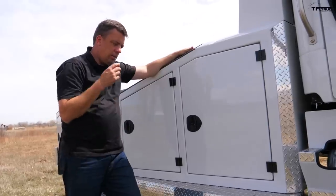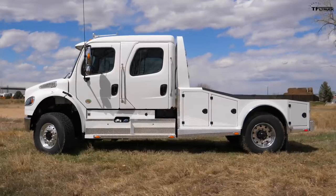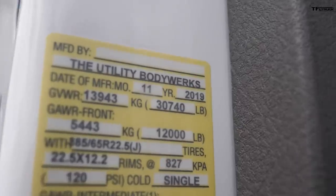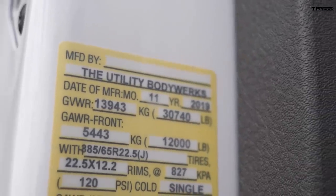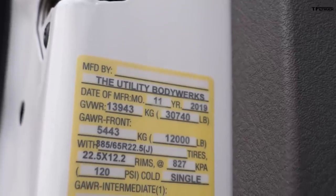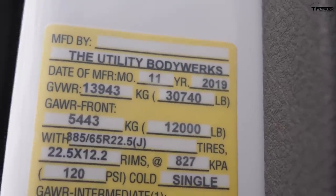Let's do the calculation: the truck weighs about 16,500 pounds, it has about a 30,000-pound gross vehicle weight rating, which means the payload of this truck is around 14,000 pounds — seven tons this truck can carry. That's very impressive.